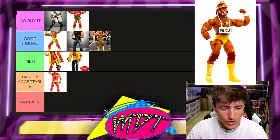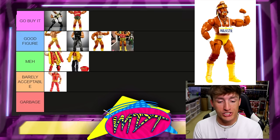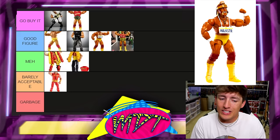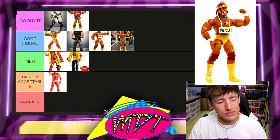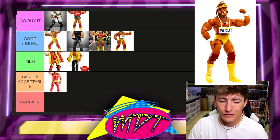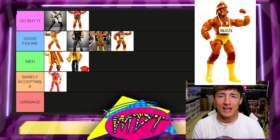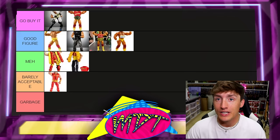Next up is Elite 96 Hulk Hogan, and I'm putting this in Good Figure. There are a lot of figures very similar to this — the American Made and this one are very similar, just a different head sculpt and slightly different accessories. I do like the head sculpt, but there's just so many Hogans like it. We already have four Hulk Hogans in yellow boots, yellow trunks, and red knee pads. It's a good figure, I just don't think it's must-have.